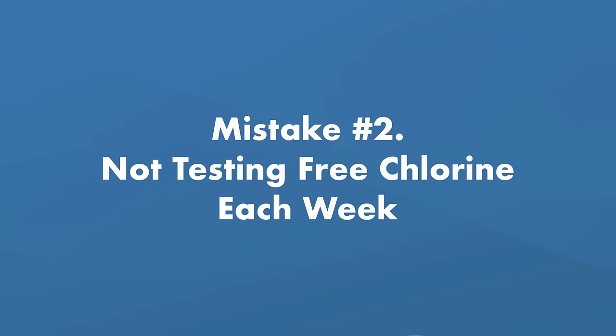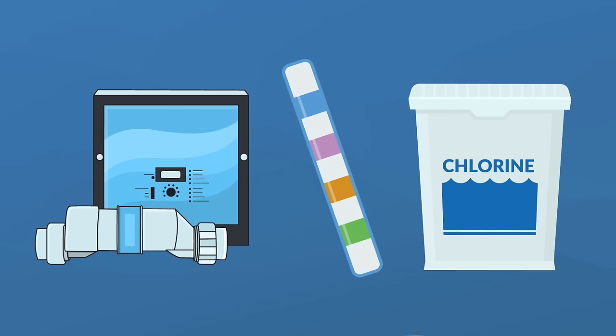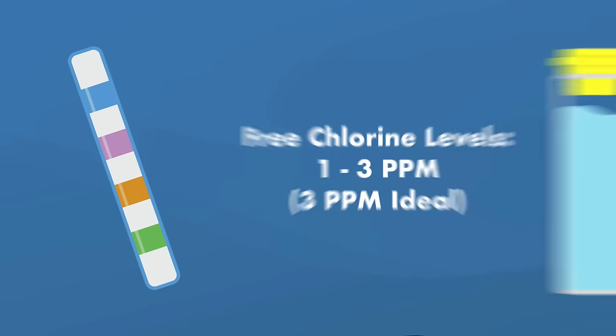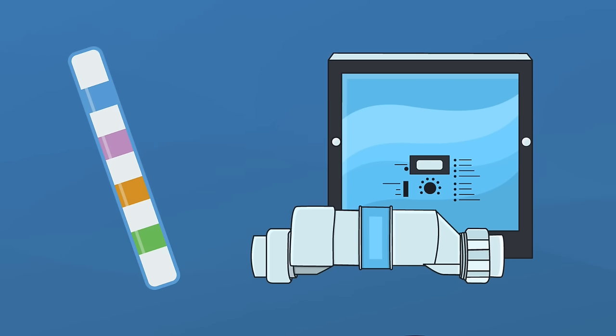Mistake number two: not testing your free chlorine levels each week. Your saltwater generator produces chlorine, and that means you need to test and balance your free chlorine levels to keep your water sanitized. Your free chlorine levels should be between 1 and 3 parts per million, with 3 ppm being ideal. Test your water weekly with test strips or a liquid test kit, then adjust your generator accordingly.